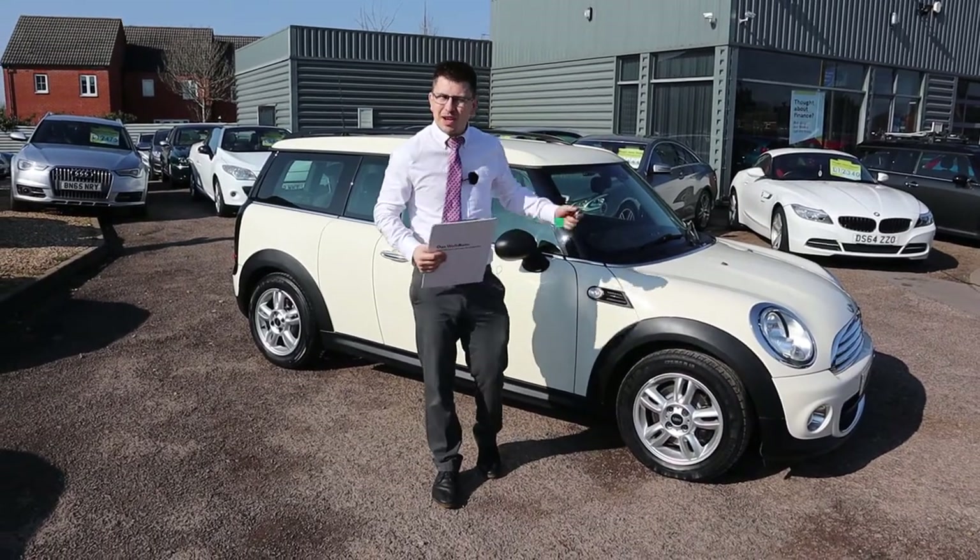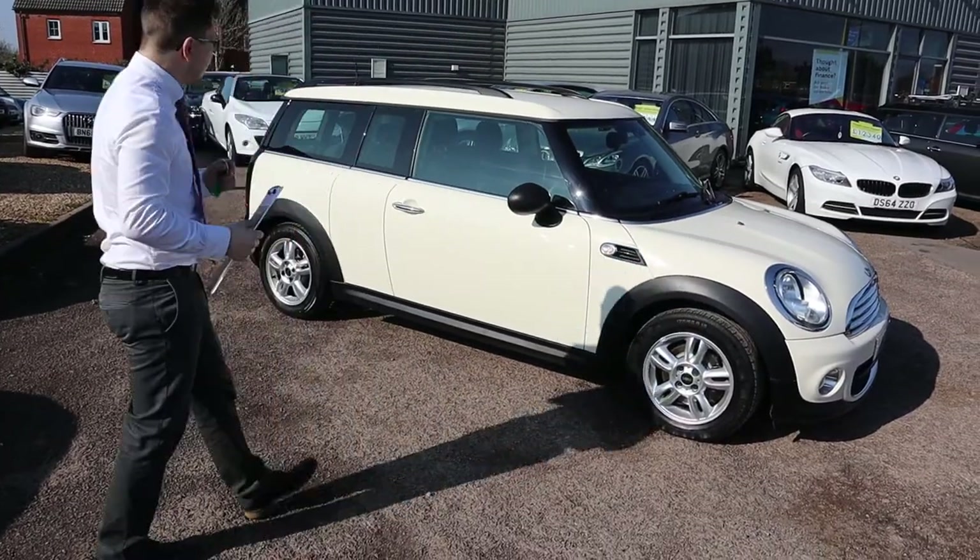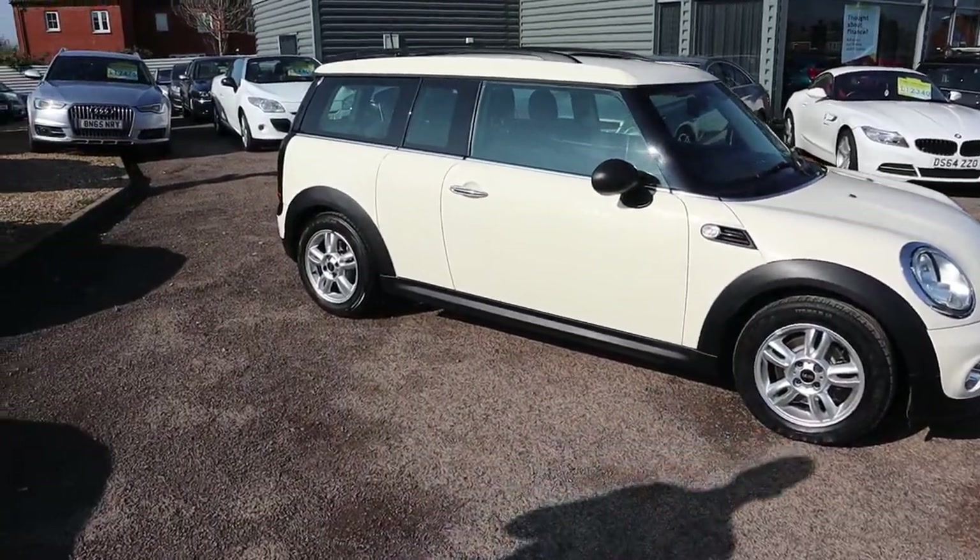Welcome to Country Car, my name's Tom. Brand new to stock is this beautiful Mini Clubman. I'm going to give you a walk around it today, show you a few of the features and the condition of it.